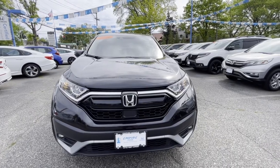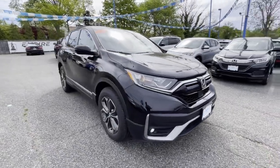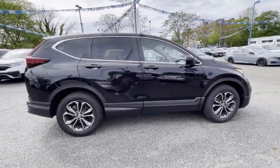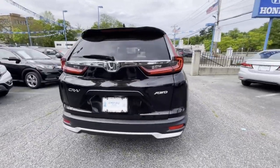2020 Honda CR-V. With less than 28,000 miles on the odometer, this SUV offers space as well as power and performance. You'll love this long list of impressive amenities, which include the following.